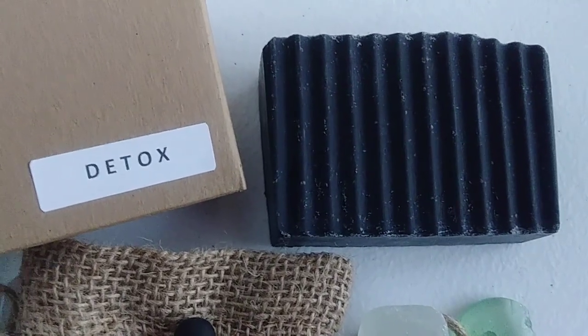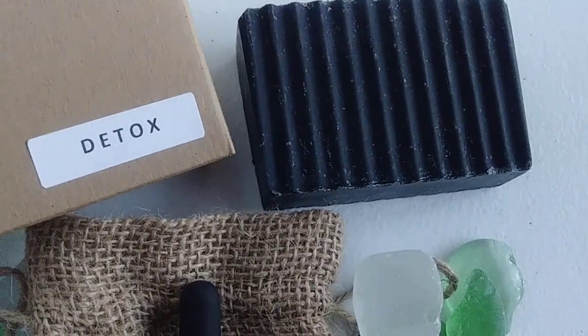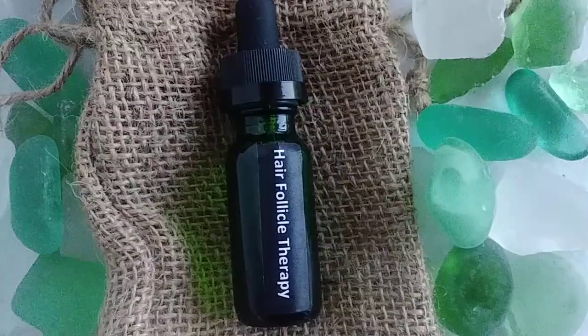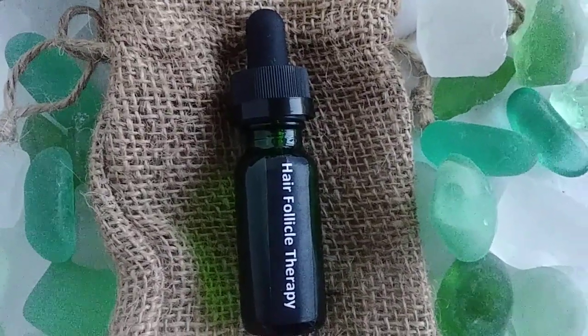Our Detox Bar is loaded up — it is a deep cleanser without removing your natural oils. And when you marry that with our new hair follicle therapy, I can't wait to hear all of your testimonies.